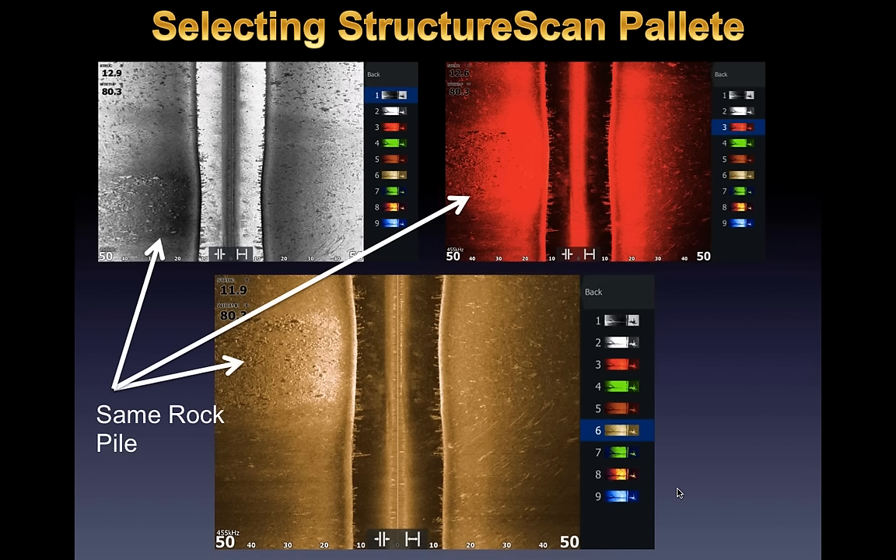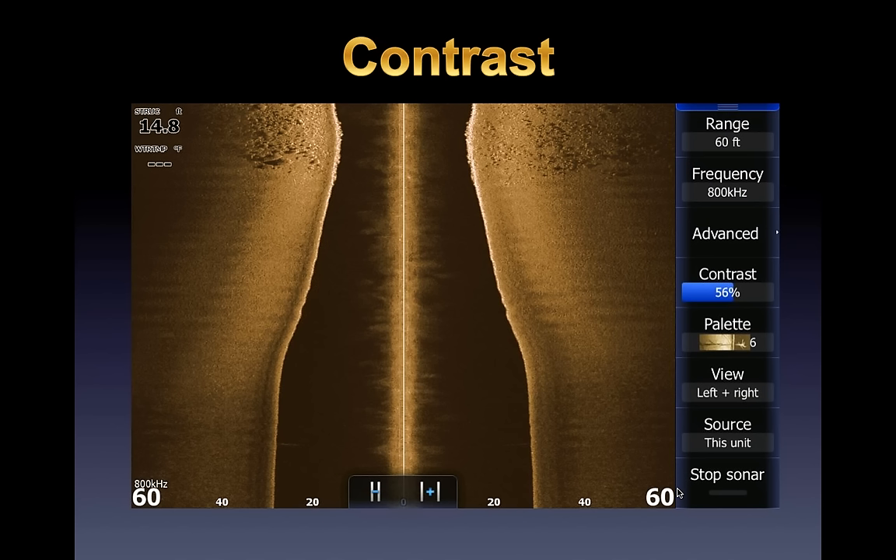For palette settings on structure scan, I like Palette 6 on Lowrance — hard bottom spots come off real white. Looking at three images of the same rock pile: the first palette does a reverse making harder stuff darker; red is okay; blue (Palette 9) is my second favorite; but overall Palette 6 gives me the best look, and I use it exclusively when using my structure scan.